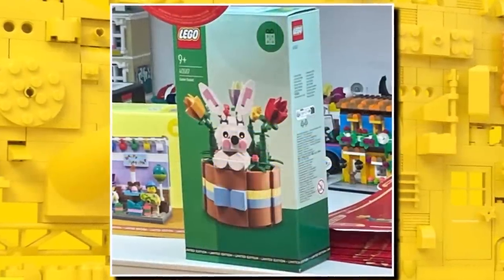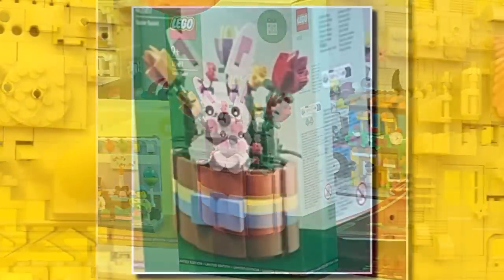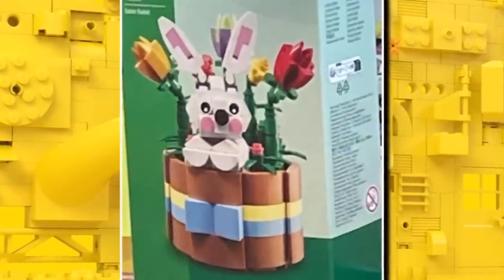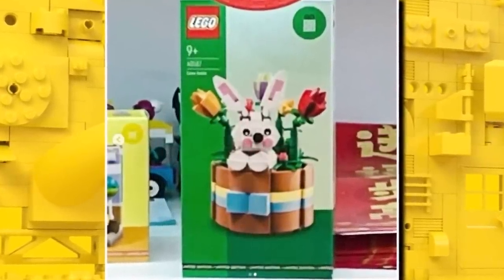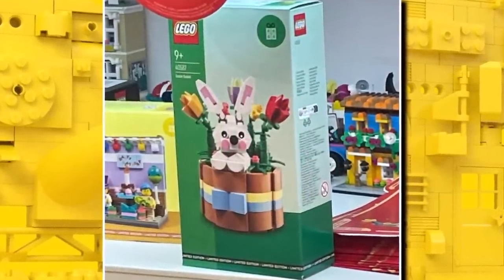We've also got a first look at the brand new LEGO Easter promo. This one should be available from March 16th. We don't yet know the spending threshold, but it is the Easter Basket — a rabbit inside a basket with some flowers, which remind me of the botanical collection. It's a pretty good Easter promo and I'm sure it will be popular, as people always like to pick these up with new sets around March and April.